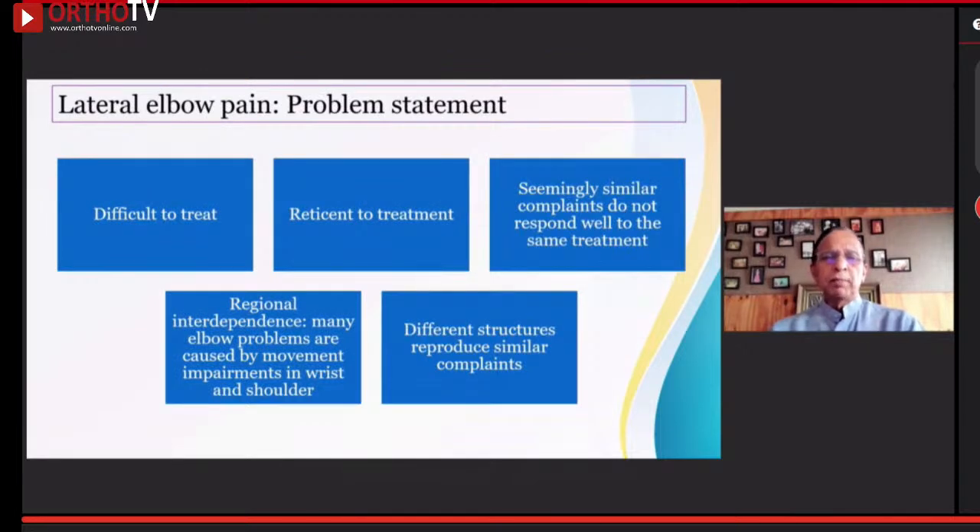What are the problem statements? Number one, it is chronic most of the time and very, very difficult to treat. We all know it is a very simple problem, and yet we need to keep telling the patient, don't worry, it will settle down over time. It is not amenable to any one particular kind of treatment. Each one responds differently to a particular treatment. Seemingly similar complaints do not respond well to the same treatment.